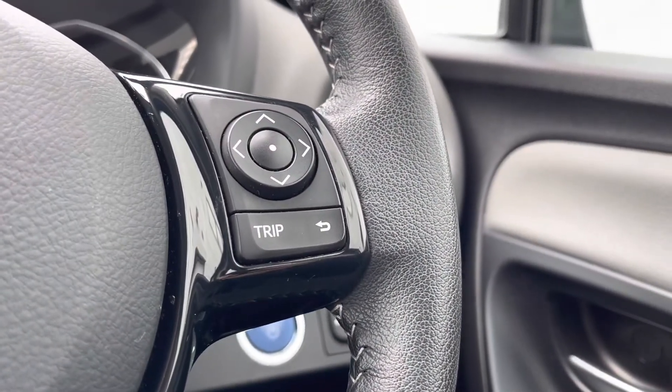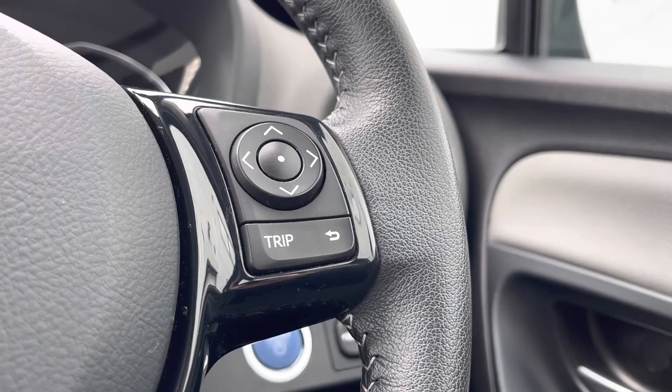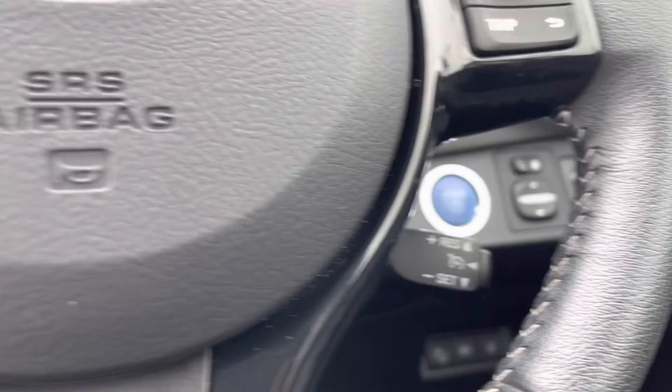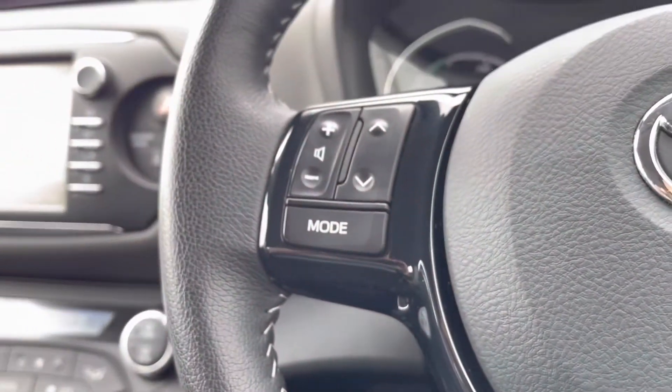You do have your controls on the right hand side of your steering wheel to navigate around your cockpit screen, along with your cruise control paddle located just behind there.